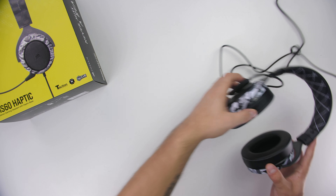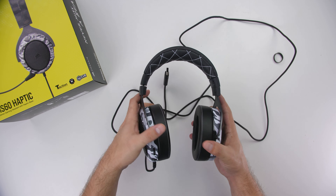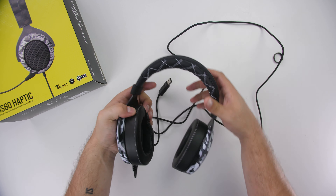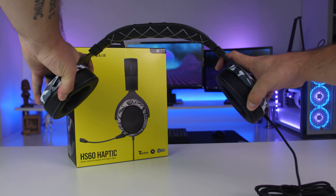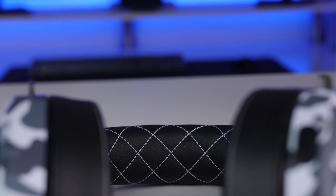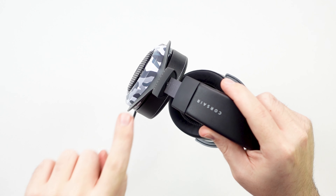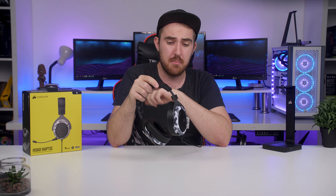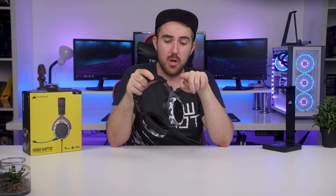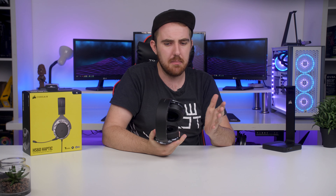If you already know everything about the HS60 design you can skip ahead. For those who are new, the HS60s have a more simplistic design that's built really well — you get pretty much a full aluminum headband going all the way through. It can adjust outwards for larger head sizes and has a fair amount of flex. There is a potential breaking point at the ear cup swivel, and on some HS70 Pro reviews I've seen people say their headsets broke there, so don't go too crazy with them.